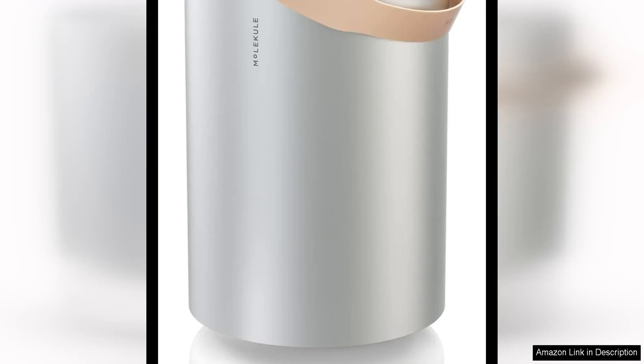The Molecule Air Pro is a powerful air purifier designed for large rooms up to 1,000 square feet. This sleek and modern device boasts cutting-edge technology that sets it apart from traditional air purifiers on the market.